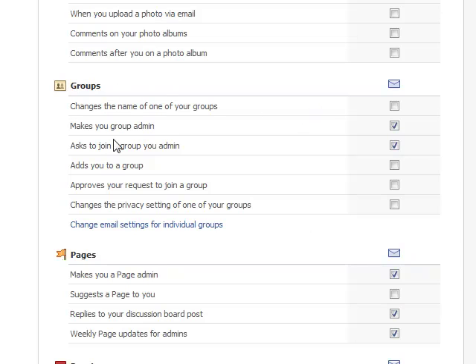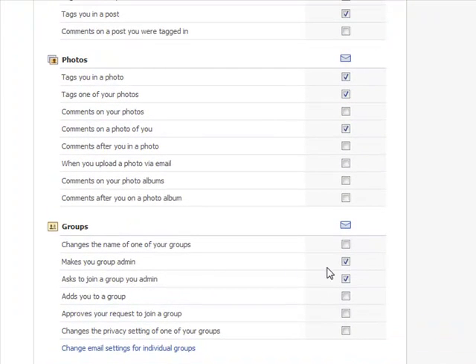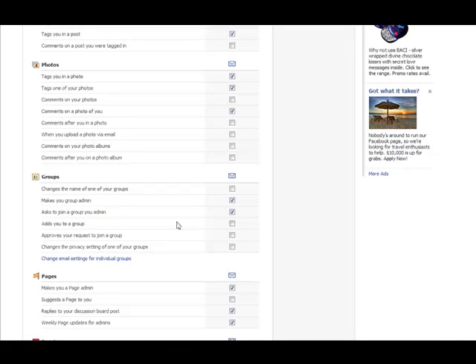In the Groups section, the only thing I have ticked is when someone makes you a group admin or asks to join a group that you admin. That's because if they're asking me to be an administrator, there should be a good reason for that. If I'm an administrator and someone asks to be added, I may need to allow that if it's a closed or secret group. But I don't really want to know every time somebody adds me to a group or requests a name change or things like that.